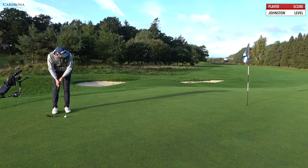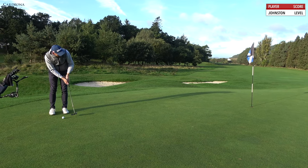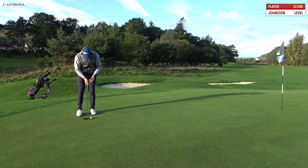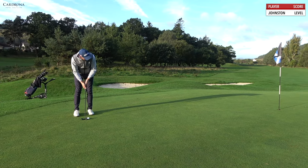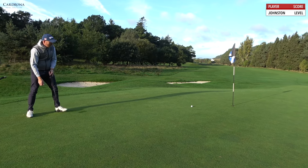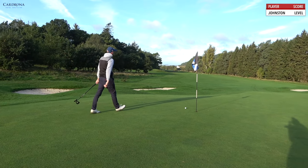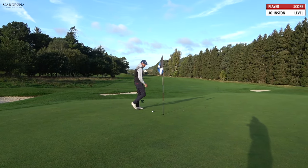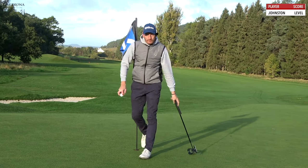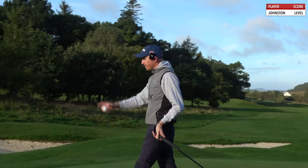Inside right. It's dreadful. Dreadful par. No conviction, no joy. Let's go.